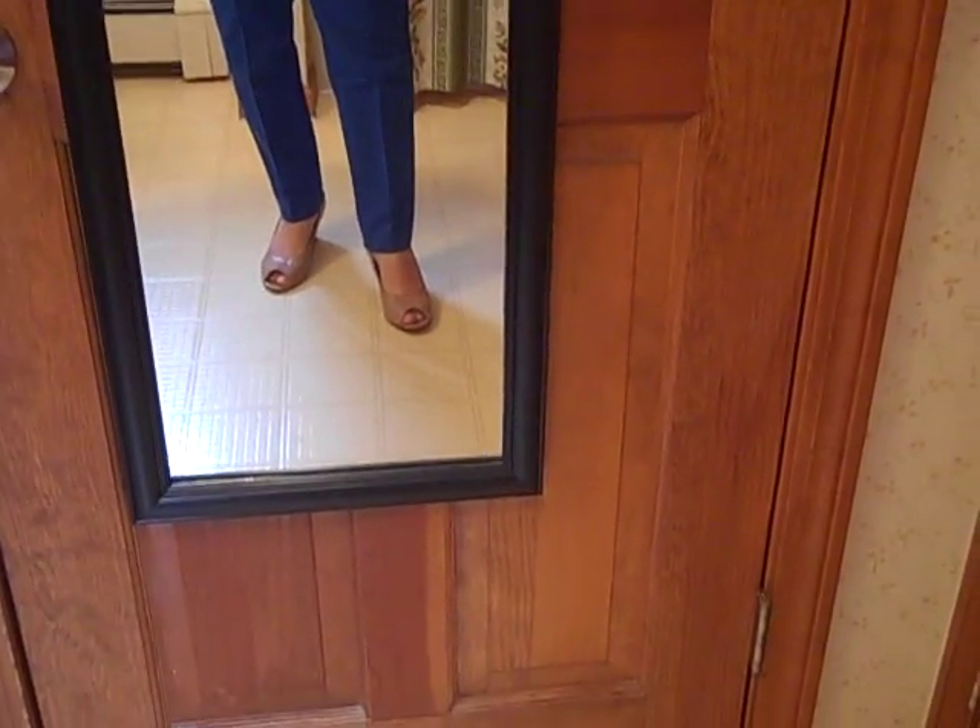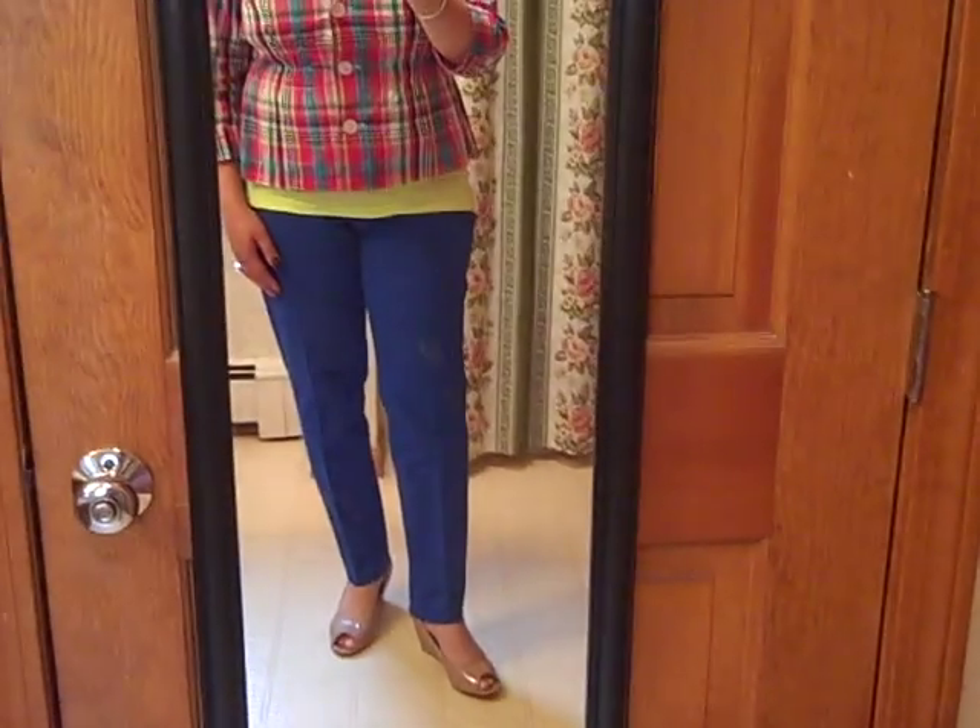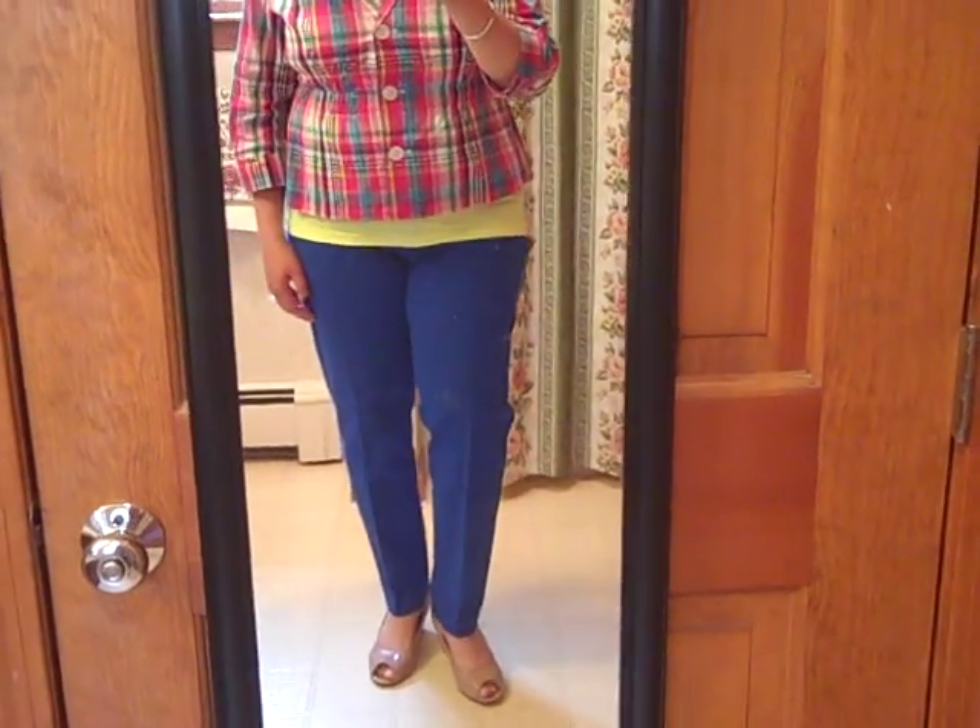Now for the outfit of the day, everybody. Today is Sunday and I'm going to show you my church outfit of the day. This is my Madras jacket from QVC, the Joan Rivers Collection. I have a tank underneath from Forever 21 — it's sort of a yellowy, greenish, neon type tank. My pants I usually get from Talbots.